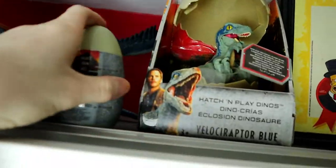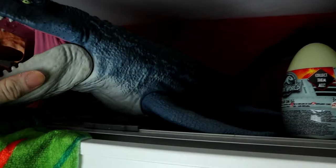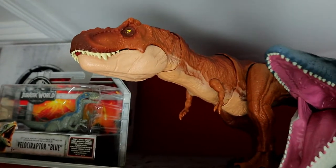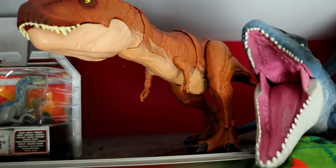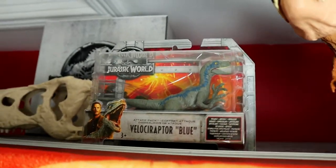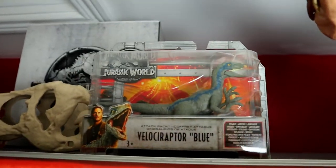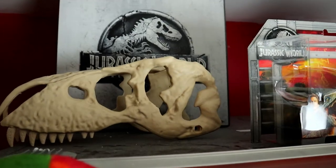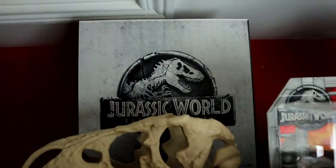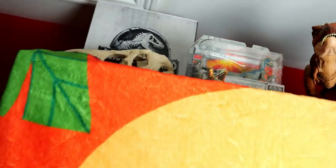Here on top of my wardrobe we have a Hatch and Play Indoraptor Blue and a random dino slime egg. Then my Reel Field Mosasaurus out of the package — definitely one of the best figures by Mattel. Here we have the Thrash and Throw Rex — my least favorite T-Rex by Mattel — a Velociraptor Blue Attack Pack which reminds me of the OG Mattel Fallen Kingdom line. At the very back there's a Jurassic World Fallen Kingdom 3D display box from a store, and the top half of a T-Rex skull.